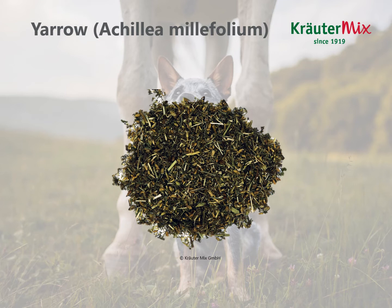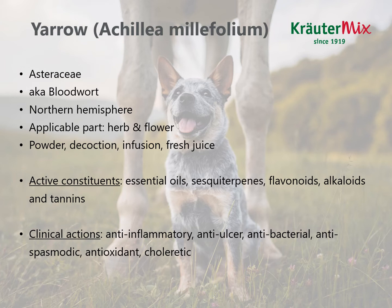The next herb is yarrow, in Latin Achillea millefolium. We will see that it's a very versatile herb for gastrointestinal disorders. Yarrow belongs to the family Asteraceae, also known as bloodwort. It's native to the northern hemisphere and the applicable parts are the herb and the flower. We can use powder, decoction, infusion (tea) or the fresh juice. Active constituents are essential oils, sesquiterpenes, flavonoids, alkaloids and tannins. Its clinical actions are anti-inflammatory, anti-ulcer, antibacterial, antispasmodic, antioxidant and choleretic.